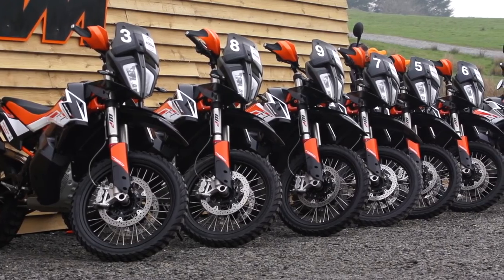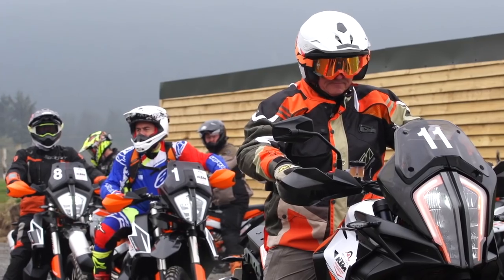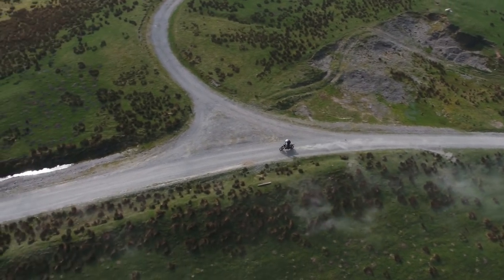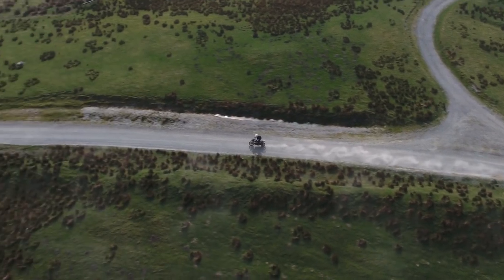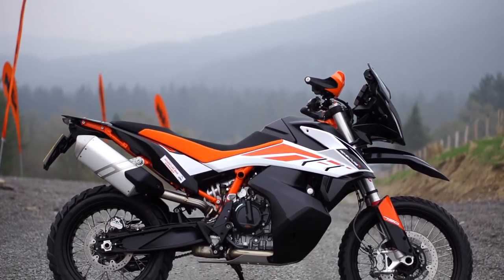In line with the last video on the channel a couple of weeks ago, I got the chance to go out to KTM's brand new Adventure Bike Experience at the Sweet Lamb complex in Aberystwyth, Wales, as part of a media launch. To summarize, the KTM Adventure Bike Experience is about teaching you how to ride an adventure bike better off-road, in a stunning environment and with some of the best adventure bikes available — in this case, the 790 Adventure R.